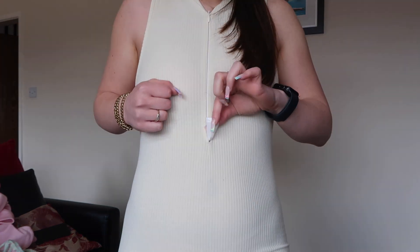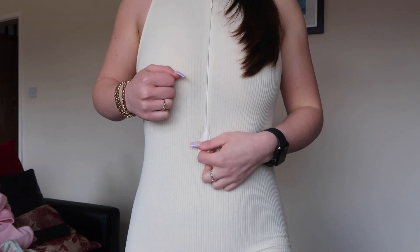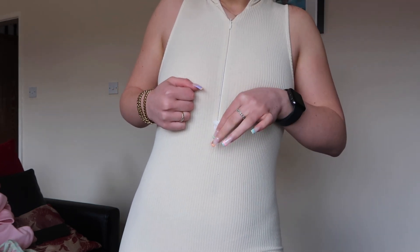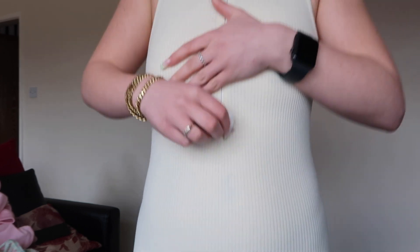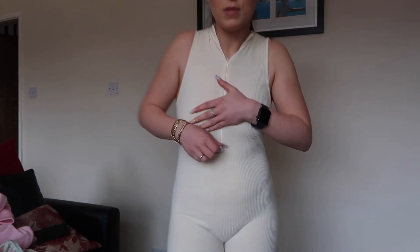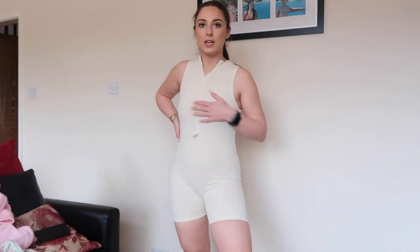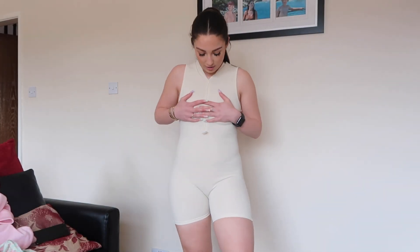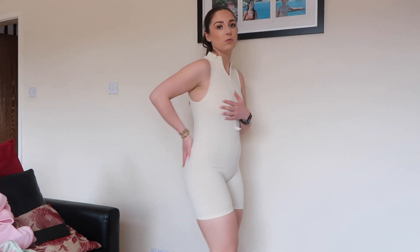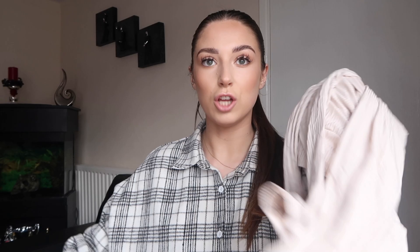The problem I had was I couldn't get the zip straight to zip up, so I had to poke it through the front and now I can't seem to poke it back. It does fit nicely but it's just one of those things I'll probably not reach for in my wardrobe.